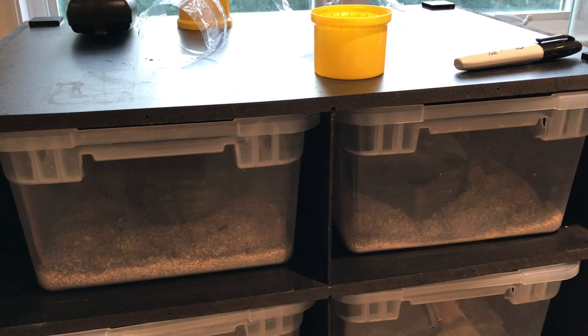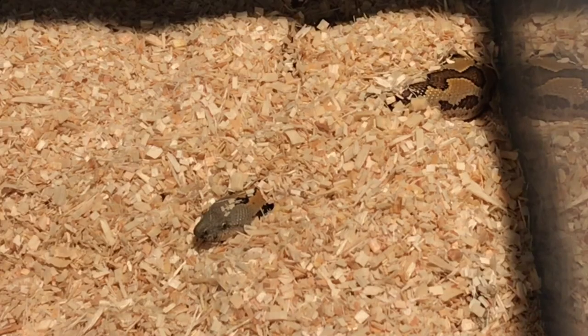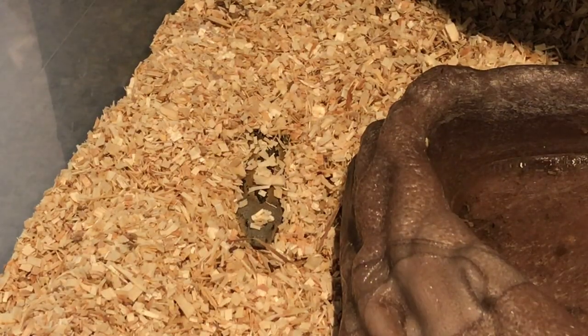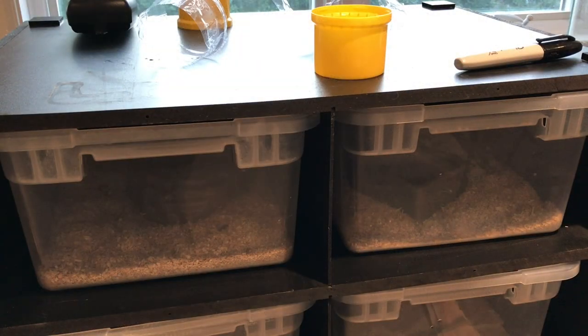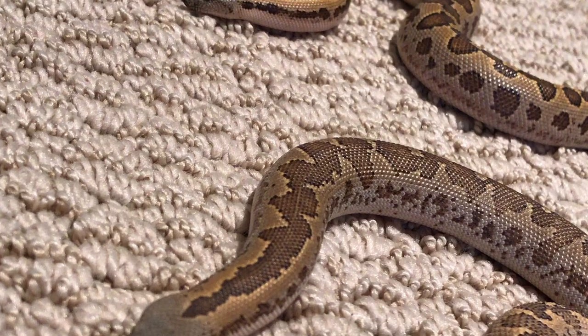In these two 15-quart tubs I have the pair of rough-scaled sand boas. They're doing great — here's the male right here poking his head out. They're taking frozen-thawed fuzzies weekly. I'm really excited to be working with them for a breeding project, though it'll be a few years since I don't intend to power feed them. Letting them grow at a natural rate is better for their bodies. Don't forget to follow me at snake dude 1814 on Instagram where I share photos of these guys and all the other animals.